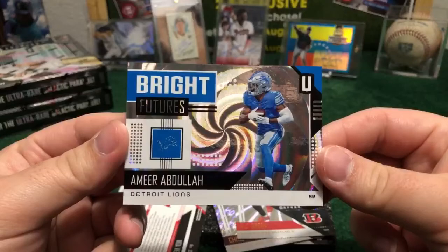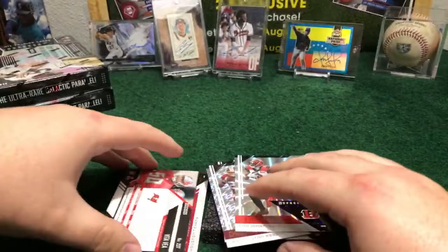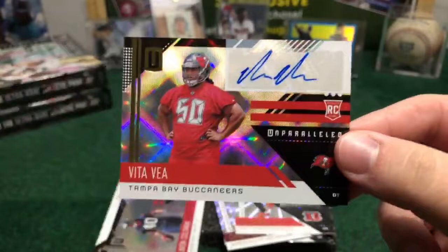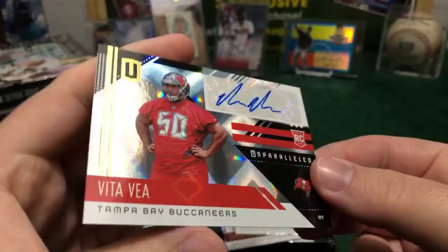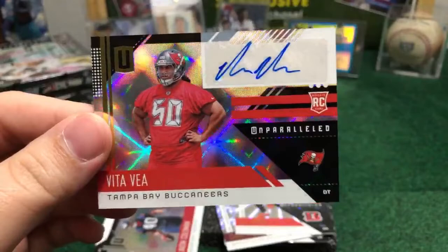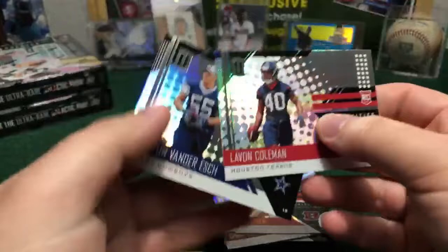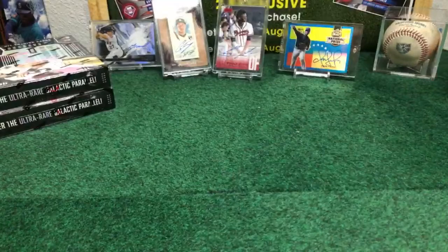Beautiful parallel over here. And for Tampa Bay, it's going to be Vita Vea — rookie card, Tampa Bay Buccaneers. Nice, out of this rookie. Beautiful — Tampa Bay Buccaneers having the second auto in this box. Nice rookie, drafted number 12 of the draft this year. The Washington guy, Vita Vea. All right — we got three hits in this box. We got the box done. Nice — DJ Chart jersey rookie, Amari Cooper for the Oakland Raiders, and Vita Vea for the Tampa Bay Buccaneers.